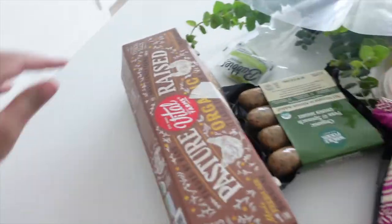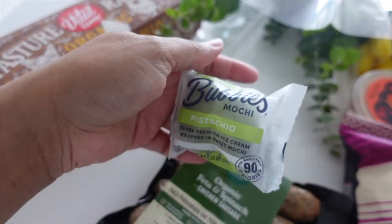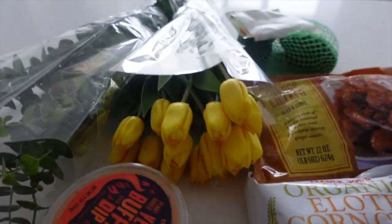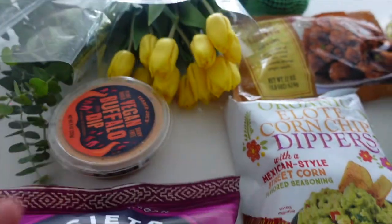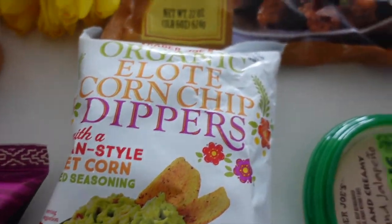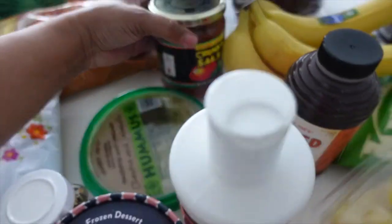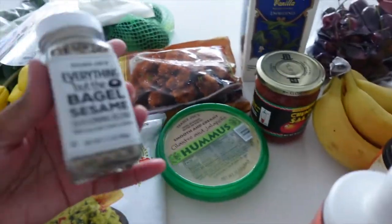I'm taking everything out right now and then I'm going to do an overview so y'all can see what's the tea. My camera cut off on me because I didn't have enough memory. For starters, we got some eggs, this organic feta spinach chicken sausage, mochi which I need to hurry up and put in the freezer, some beautiful flowers, vegan buffalo dip, true raw crisp blueberries, these corn chips, orange chicken, non-dairy vanilla milk, and chunky salsa.